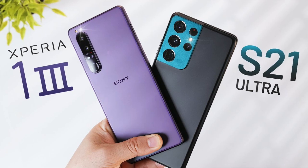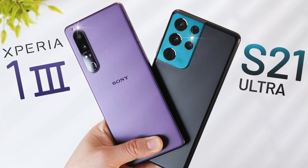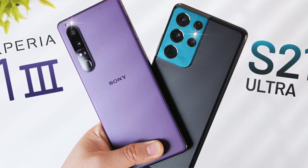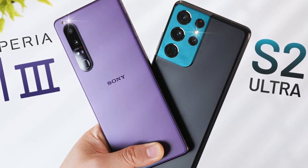The Xperia 1 III is also a bit thinner than Samsung's flagship, and it is a lot lighter — it weighs 186 grams, while the Galaxy S21 Ultra weighs 227 grams. That is a difference you will feel in the hand.